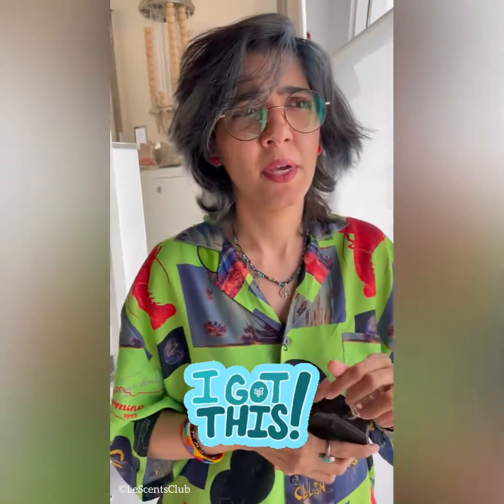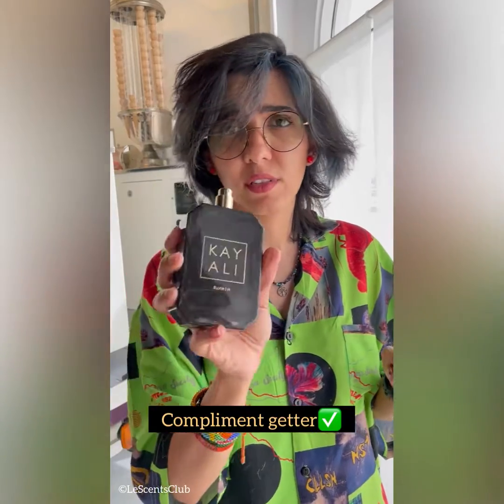At least that's what I feel. When I wear this I feel confident — it just uplifts my mood. It's a compliment getter, I have to say this. I do layer this with vanilla and with some mood perfumes.